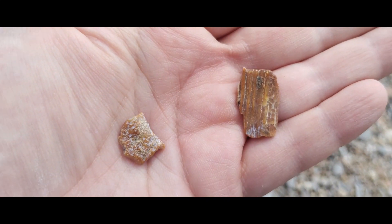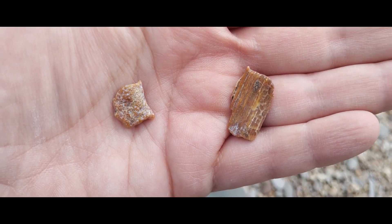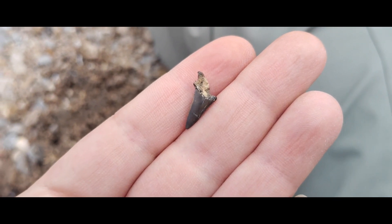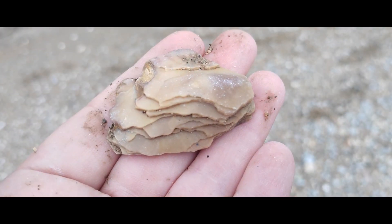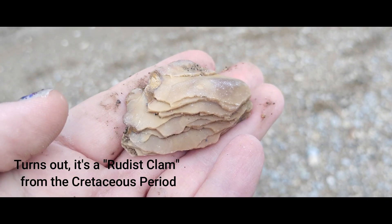Two pieces here — I'm always stoked to find woolly mammoth enamel. And right by that mammoth enamel I found this really cool shark's tooth. And this is just a shell fossil, but the layering on it is really cool — I've never seen anything like this.